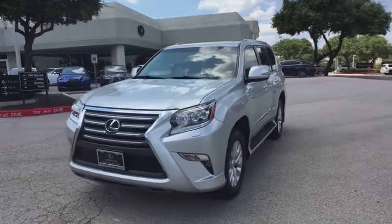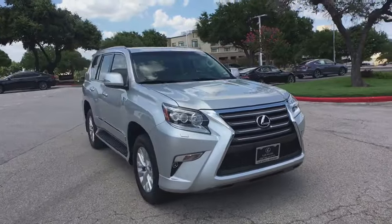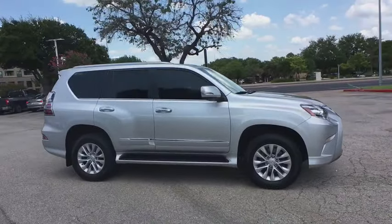Stop by and take a look at the 2016 Lexus GX 460. This seven-passenger utility vehicle is more powerful, capable, and versatile than ever before.